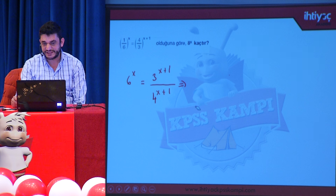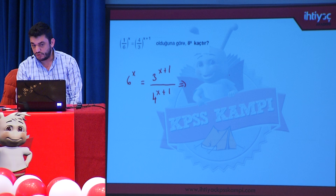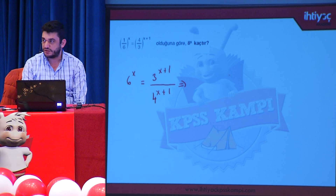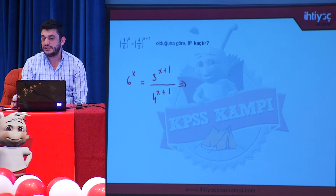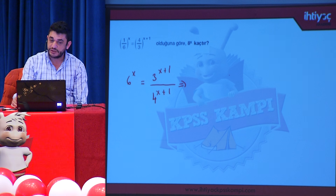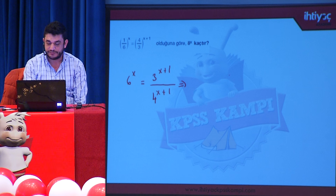Baştan özetlersek: soru 8^x'i istiyor; 8^x'e gidebilmek için 3^x'lerden kurtulmamız gerekiyordu. Sol taraf altı olduğundan altının çarpanları olan 2 ve 3 sayesinde 2^x · 3^x olarak yazdık. Sağ tarafta ise üstte toplama işlemleri vardı; bunları çarpma haline çevirerek 3^(x) · 3 / (4^x · 4) ifadesini elde ettik.